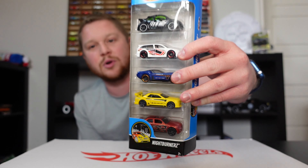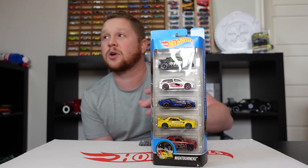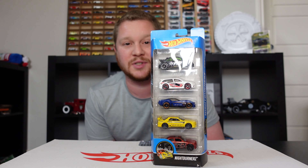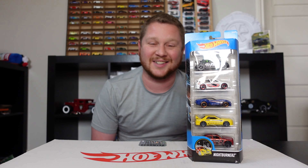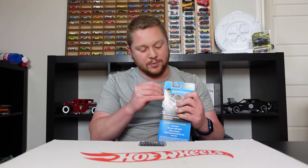We're going to bust open all of these cars, line them up on the Hot Wheels six-lane raceway, race them, and see which one is the fastest. I'm actually really hoping for the Nissan Skyline to win that race.